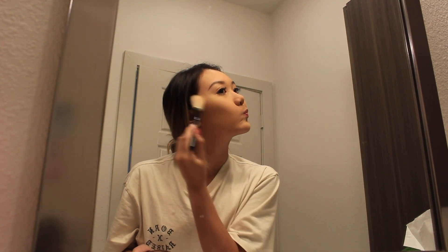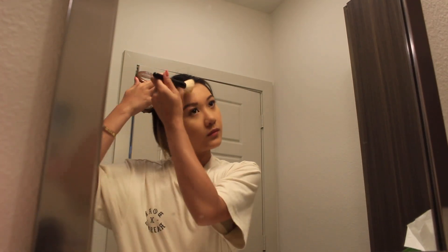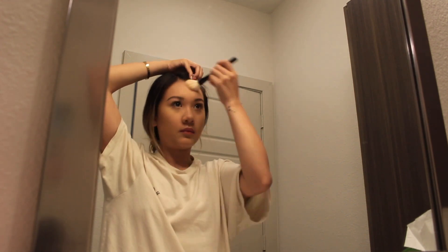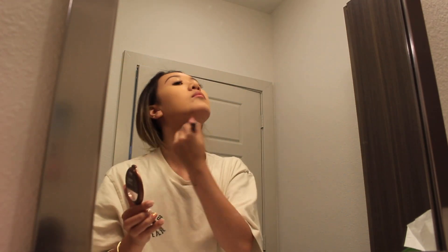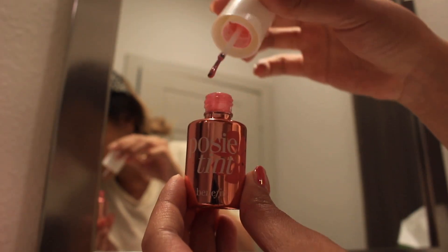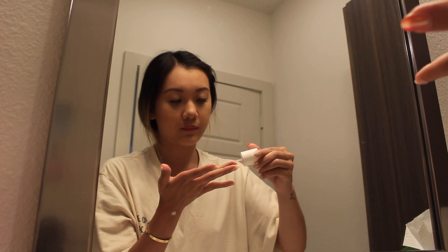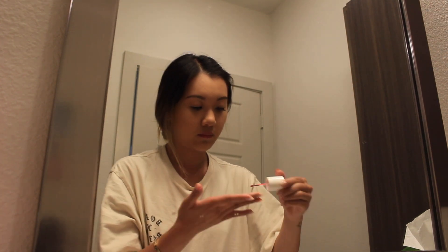To add some color back into my face, I'm going to use my NYC bronzer palette to contour my cheeks, forehead, chin, and neck. Then adding color back into my cheeks, I like to take my Posy Tint from Benefit Cosmetics. I like to warm the product between my fingers and then apply it onto my face because it gives me more control of the product.